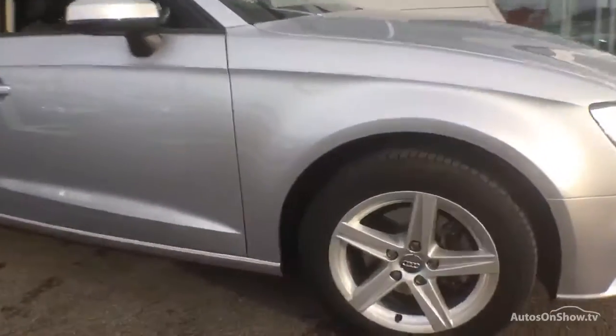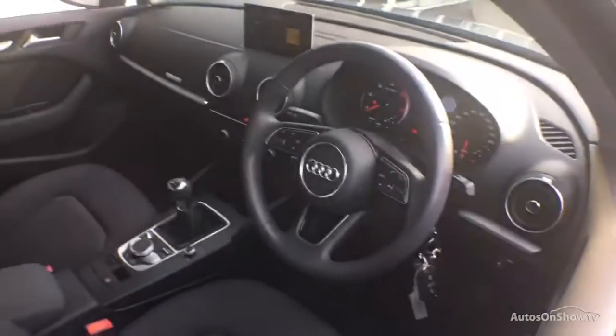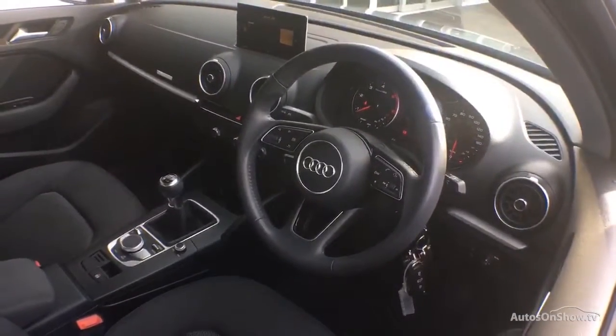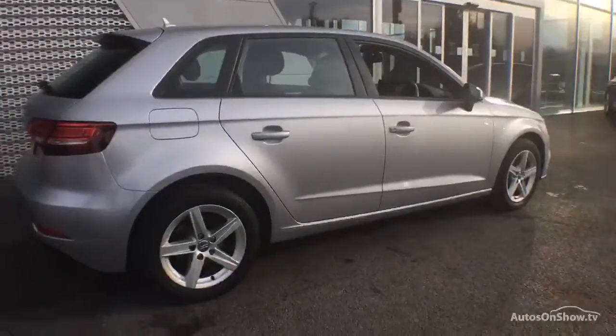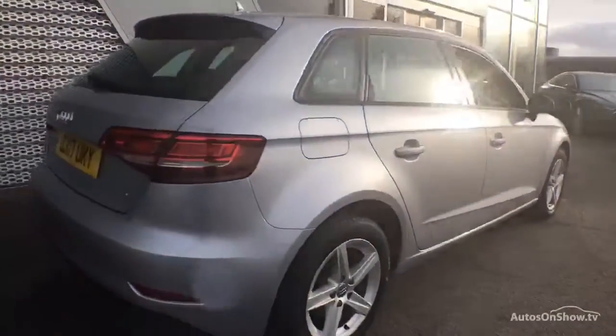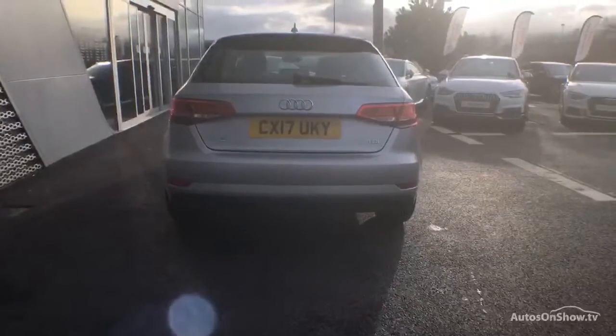Before reaching our forecourt, every pre-owned Audi we receive has to go through six independent background checks, completed with a full service history provided. Each car is then subject to a stringent 145 separate mechanical, interior, and exterior inspections. Only once it has passed all of these will it move forward in the process.